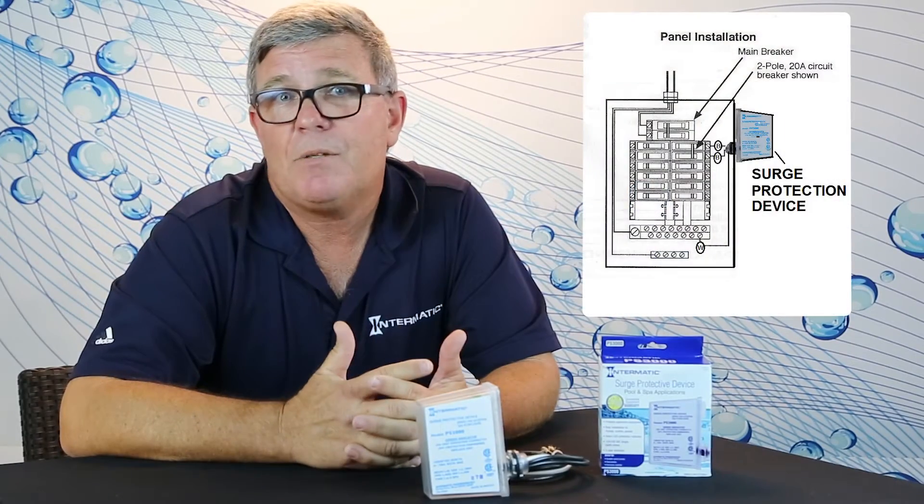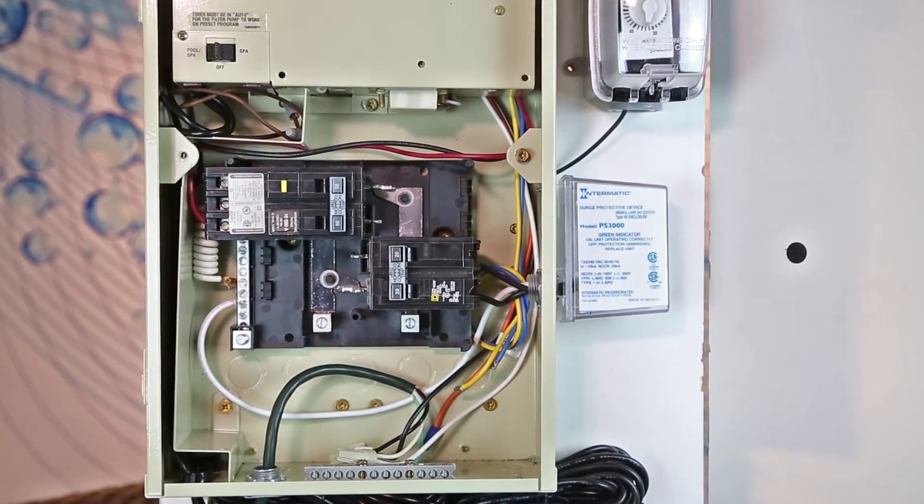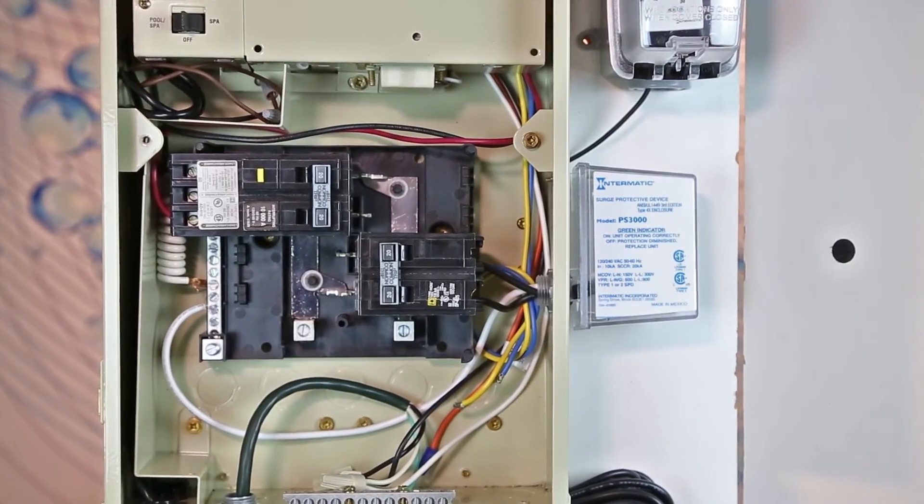The Intermatic PS3000 Surge Protector is installed right on the pool subpanel or disconnect box and protects all the connected equipment. With that, the homeowner gets a three-year secondary insurance policy up to $7,500 coverage on pool equipment and does include circuit boards. It connects right at the subpanel in 10 minutes and provides peace of mind for the pool owner. Just keep in mind that nothing can protect from a direct lightning strike; however, nearby inductive strikes can be mitigated to protected levels.